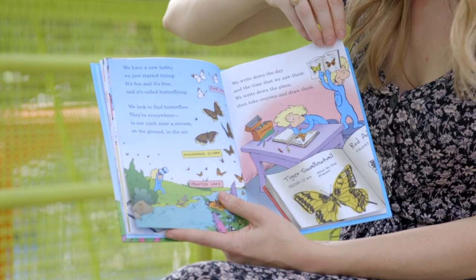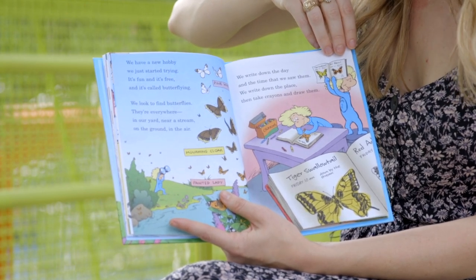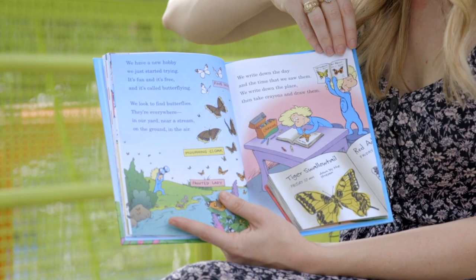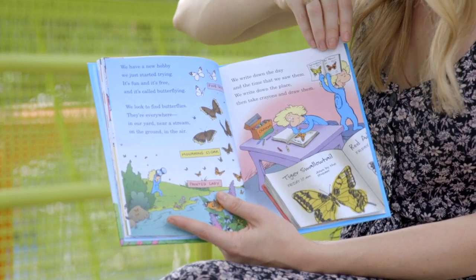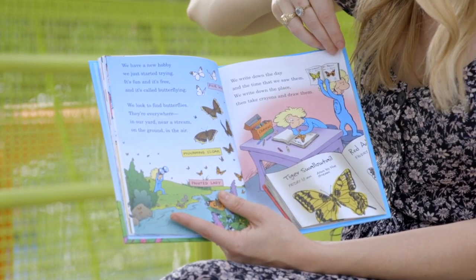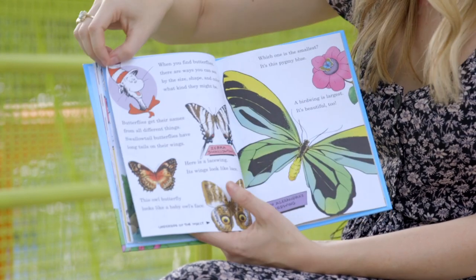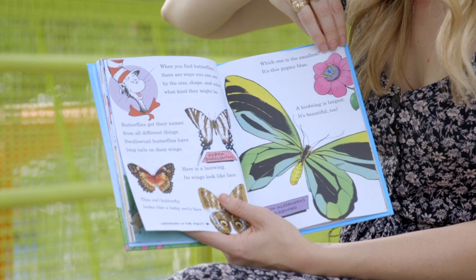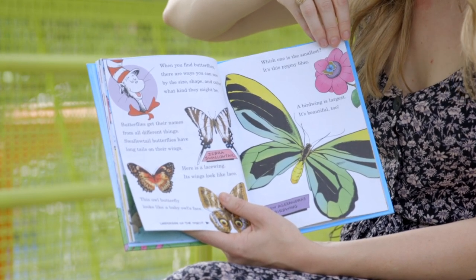We have a new hobby we just started trying — it's fun and it's fine and it's called butterflying. We look to find butterflies; they're everywhere: in our yard, near a stream, on the ground, in the air. We write down the day and the time that we saw them, we write down the place, then we take crayons and draw them. When you find butterflies, there are ways you can see, by the size, shape, and color, what kind they might be.